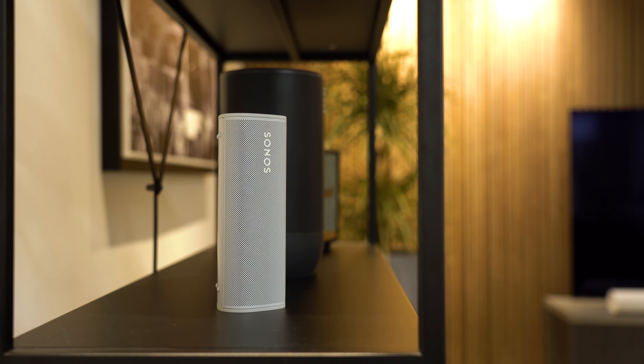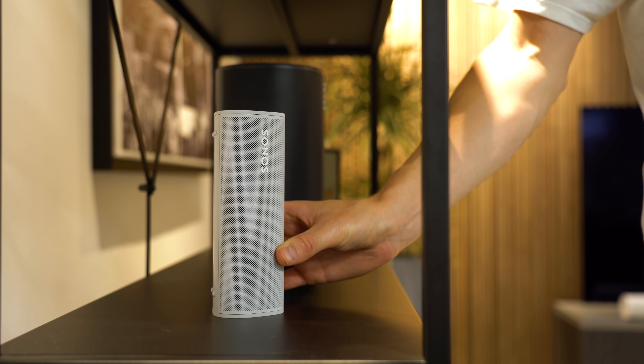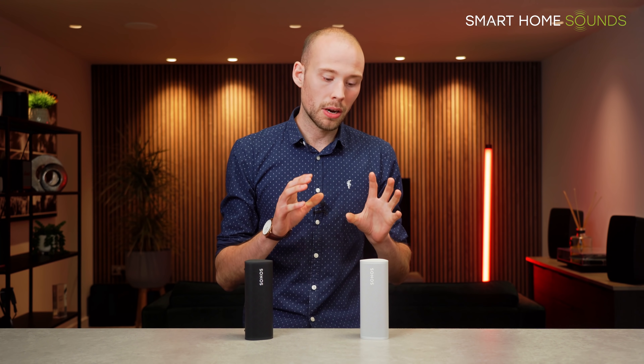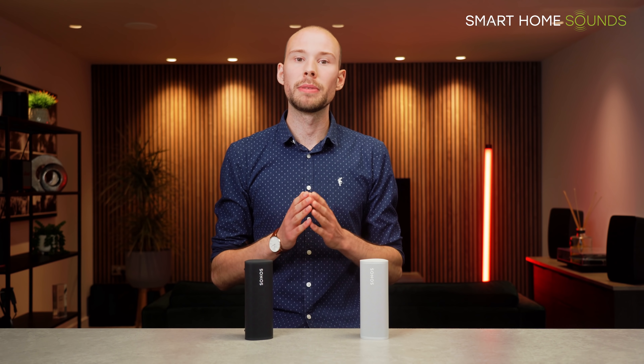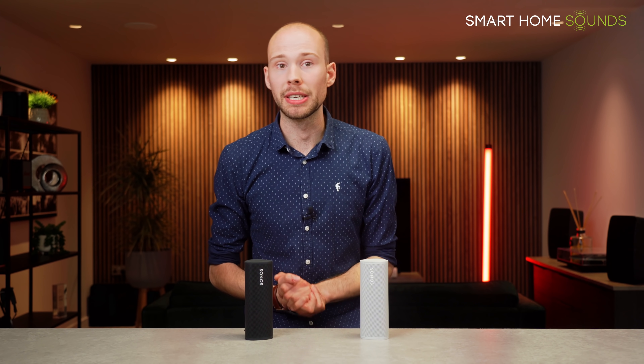If Sonos didn't have this functionality, when the Roam goes into sleep mode you would have to walk over to the Roam and wake it back up whenever you want to use it — which is not, in Sonos's eyes, a seamless experience. So I hope that clears up what the Roam is doing when in sleep mode, why it wakes up, and therefore why the battery drain might be quicker than you'd expect.